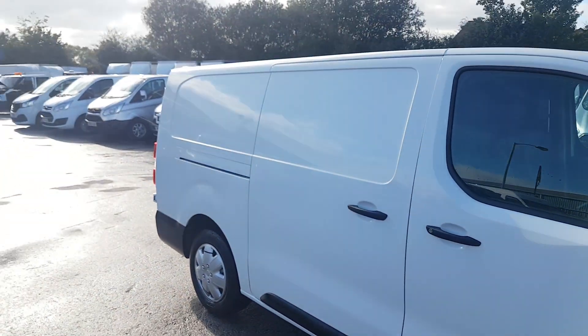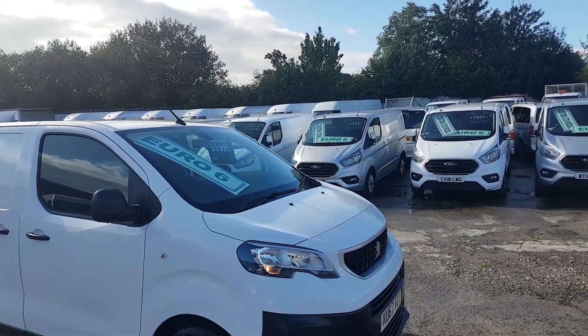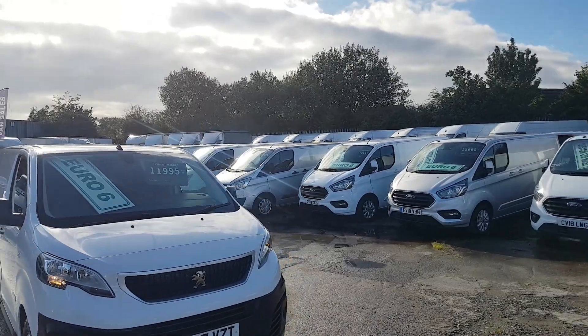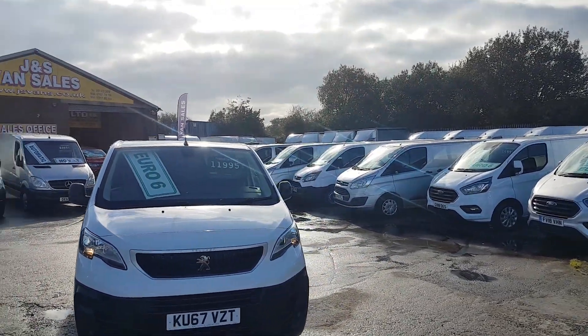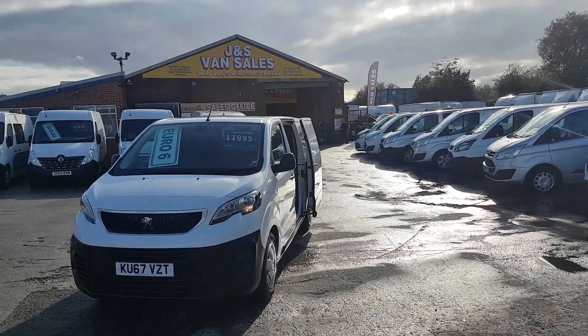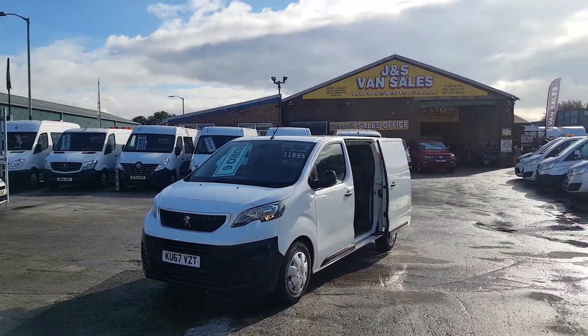Genuine mileage at 32,000. There's remainder of Peugeot warranty — three years remaining. It doesn't require a service for 19,500 miles as indicated on the computer screen. All HPI clear, mileage checked, and comes with warranty.